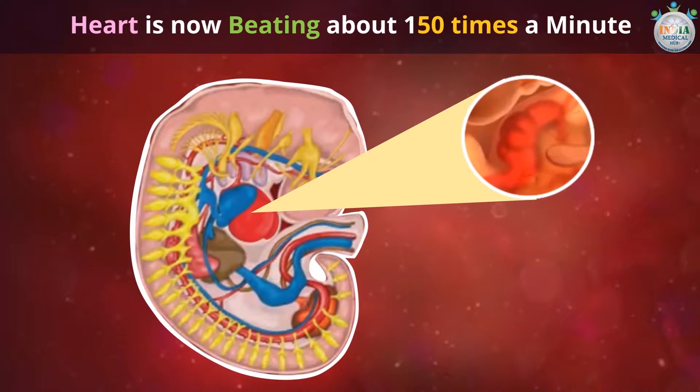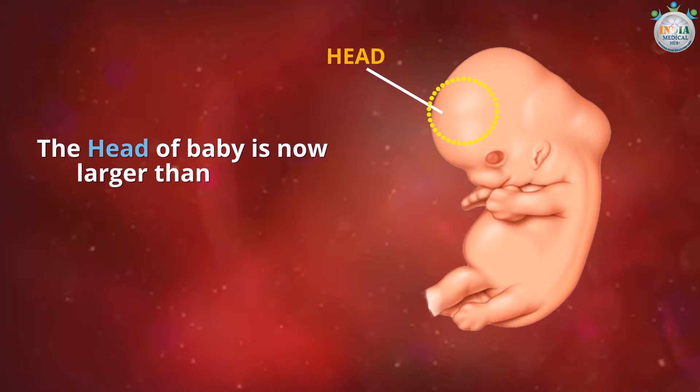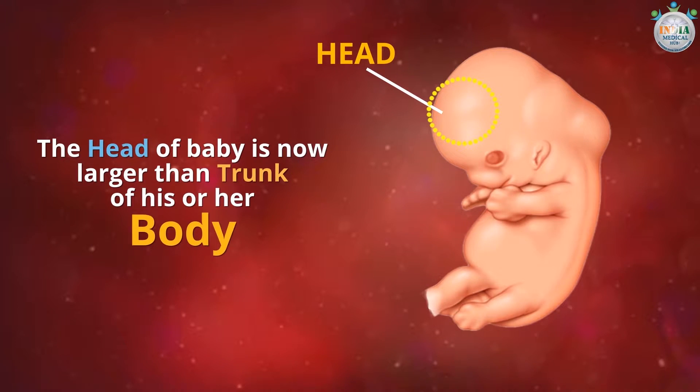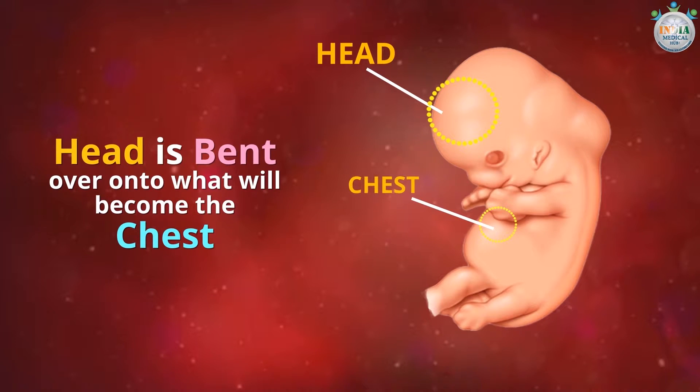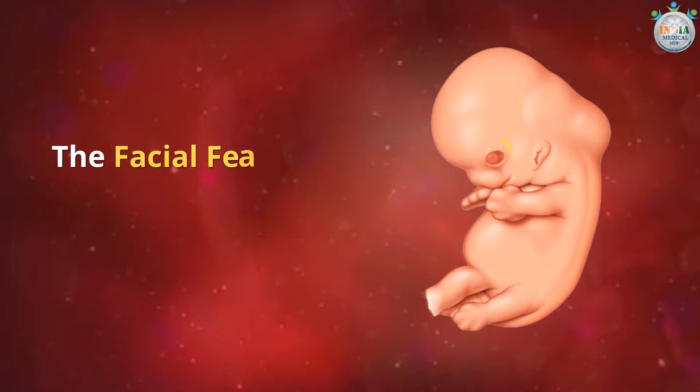The heart rate is twice the rate of your heart. The head of the baby is now larger than the trunk of his or her body, and the head is bent over onto what will become the chest. The facial features are forming.